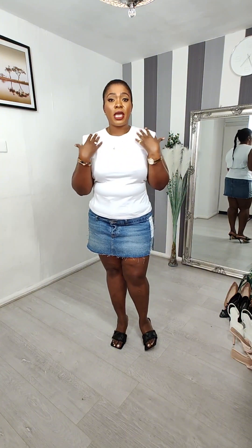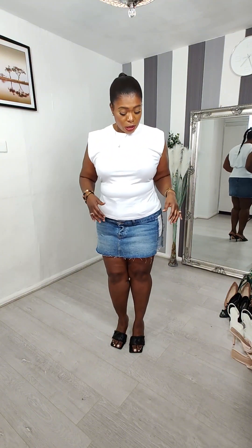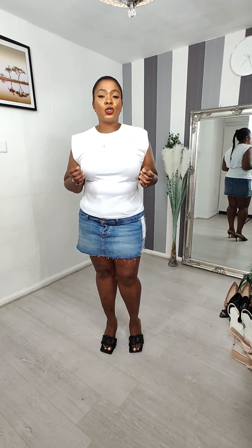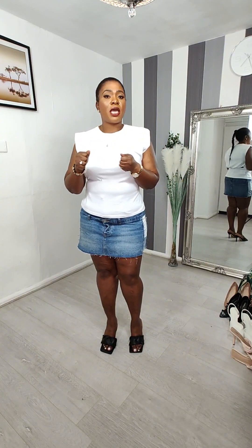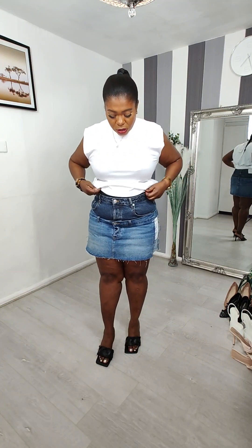I was going to return it but when I took it off my makeup got all over it, so I had to keep it. It is fixable though — I just put a pin in and tightened it up. It's a cotton t-shirt, it stretches pretty well, and it's a thick material. Now let's move on to the skirt — the star of the outfit.